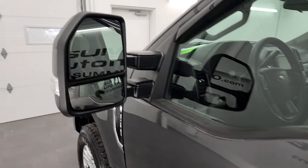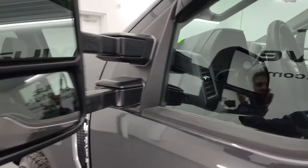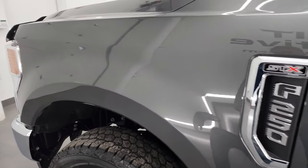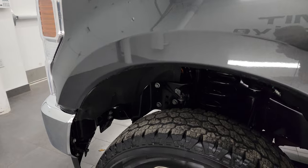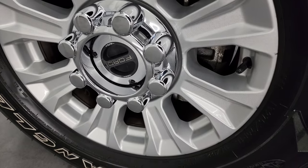It comes with the telescopic tow mirrors, heated mirrors with built-in directional signals. They telescope out and fold in like that, and there are also directional signals on the side. The driver side front fender is in very nice condition as well, and this wheel is in nice shape too.